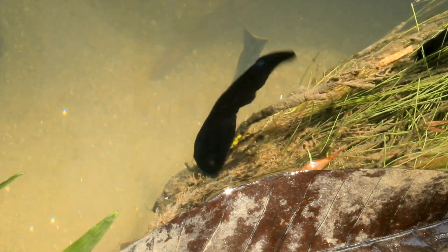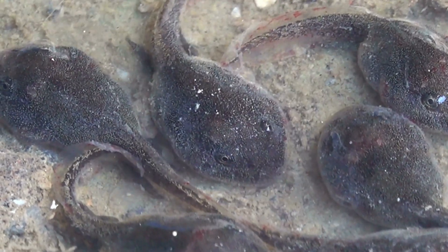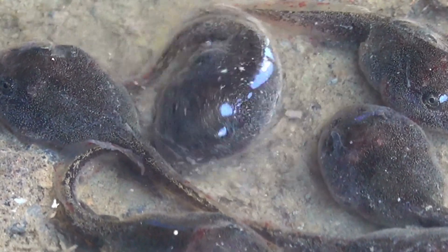Tadpoles love to eat algae and tiny plants in the pond. They grow bigger and stronger every day, but their journey is just beginning.